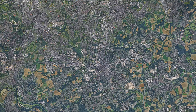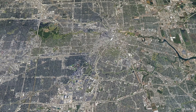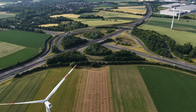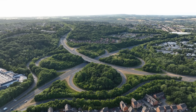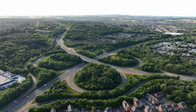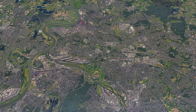But why is this the case? What distinguishes the European approach to highway construction from that in North America? In this video, we take a closer look at the reasons behind Europe's missing stack interchanges, and we answer the question of whether Europe is simply more pragmatic when it comes to road infrastructure, or perhaps just has less leeway.